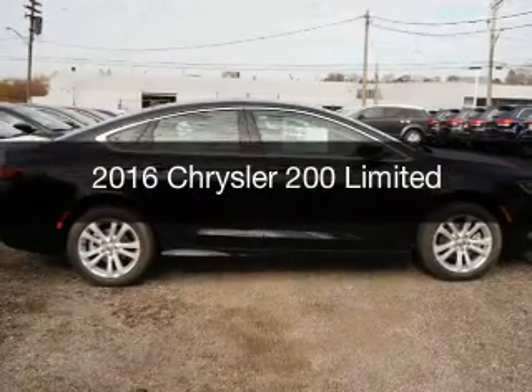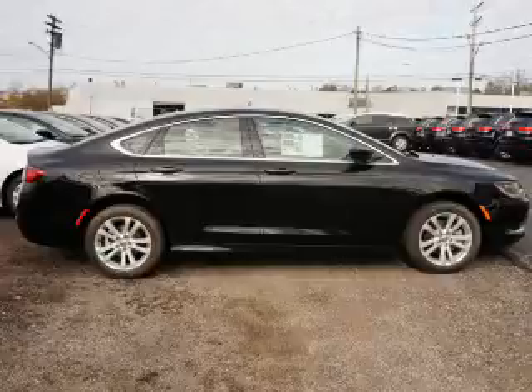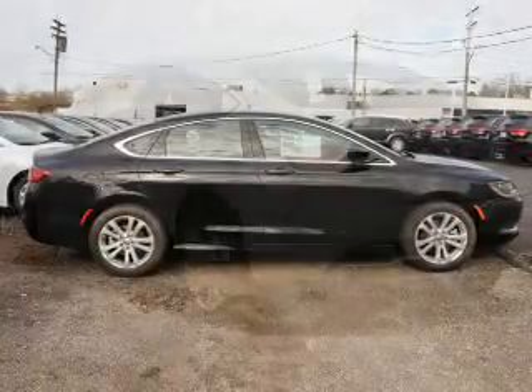This is a new 2016 Chrysler 200. It's powered by a front-wheel drive engine and an automatic transmission.